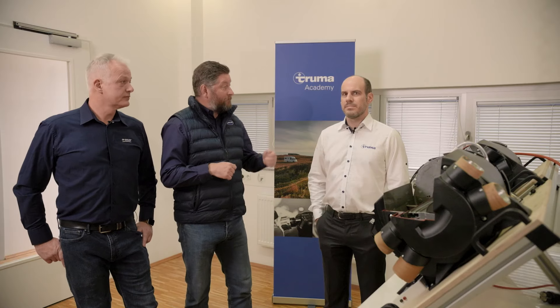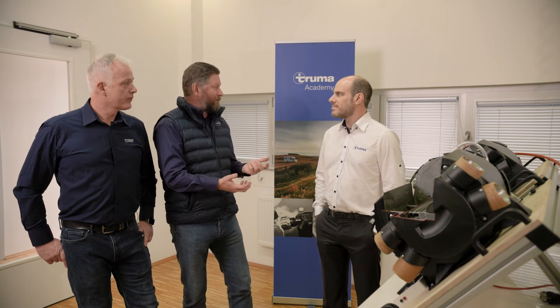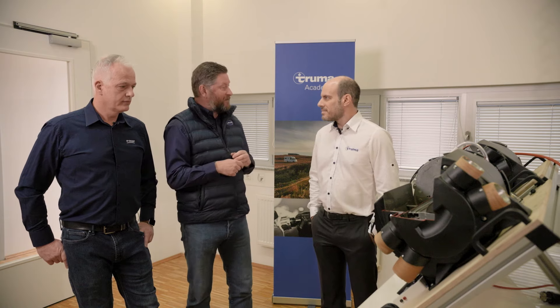Lee and I are joined today by Craig Hawthorne of Truma, who's the product manager for thermal systems — which in English is heating and hot water. Thanks Craig for inviting us here today.